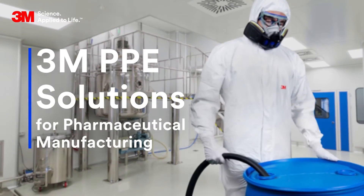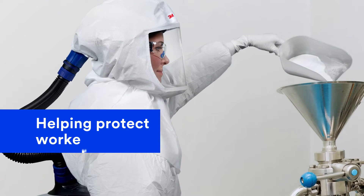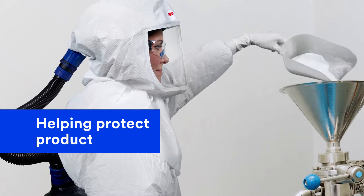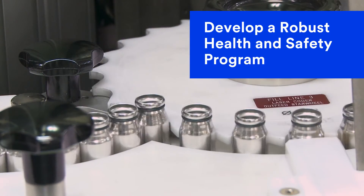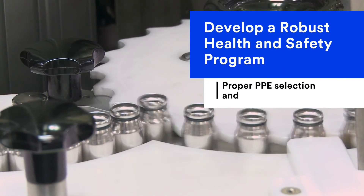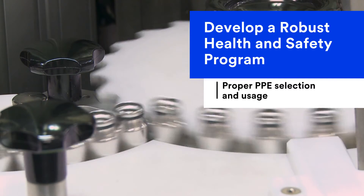Handling active pharmaceutical ingredients, APIs, and using disinfectants for cleaning of production areas comes with a range of high-level hazards from invisible to volatile. Protecting workers and helping reduce product contamination during production involves developing a robust health and safety program that helps ensure proper PPE selection and usage for pharmaceutical manufacturing processes.